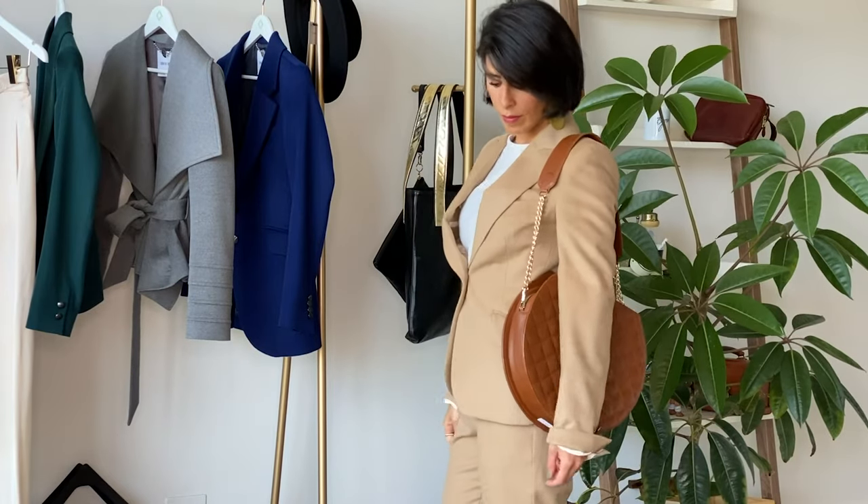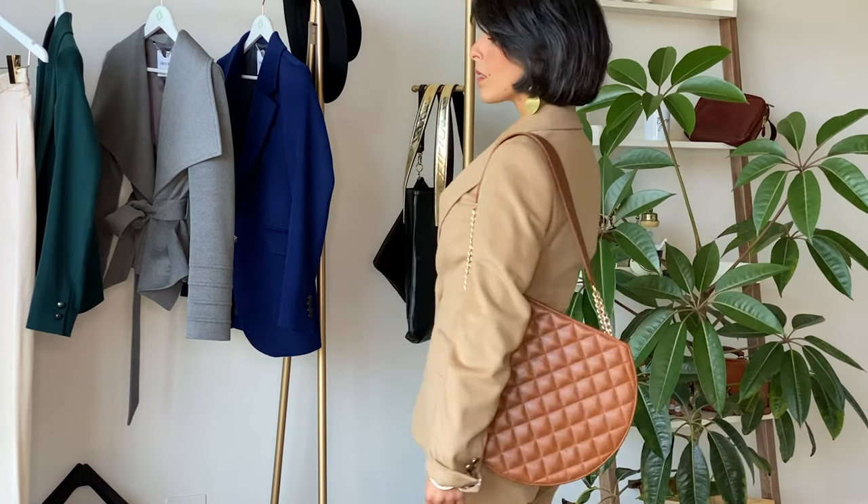With all four silhouettes that I have just shown you, make sure you remember that you can add accessories to the look to distract the attention away from the widest part of your body.